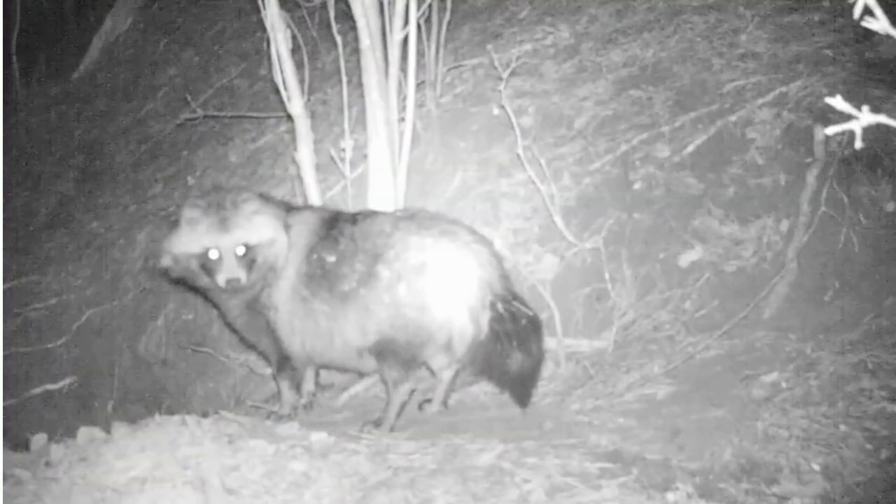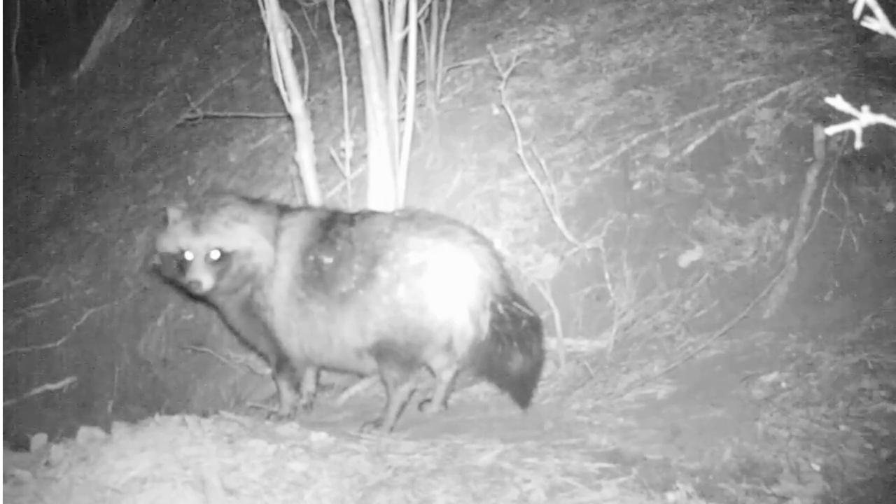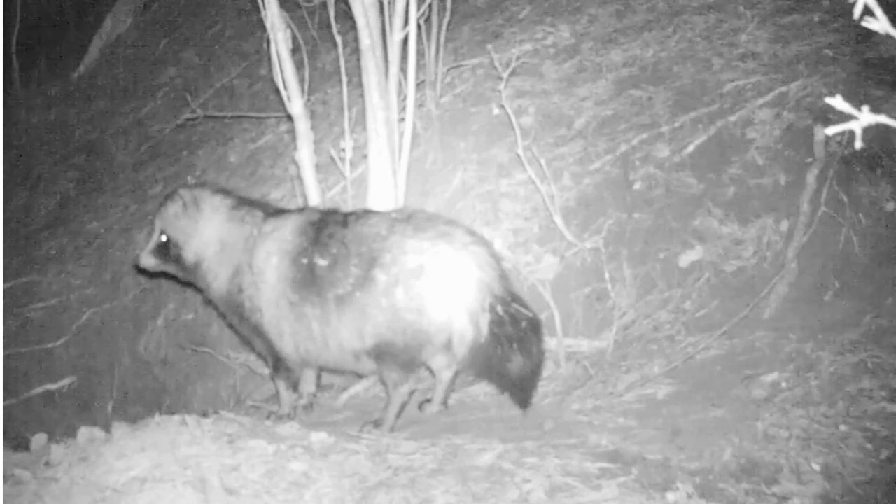The raccoon is noted for its intelligence, as studies show that it is able to remember the solution to tasks for at least three years. It is usually nocturnal and omnivorous.